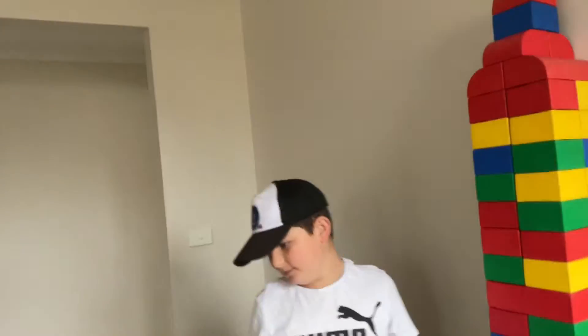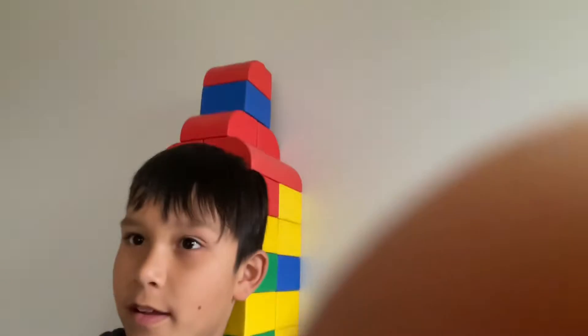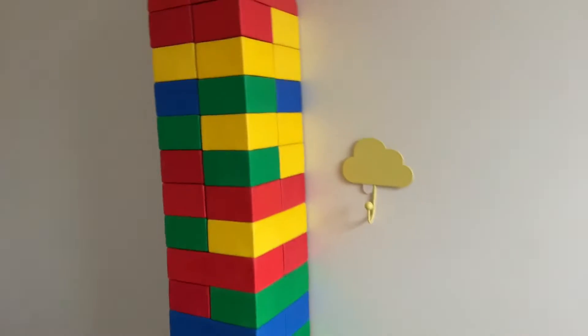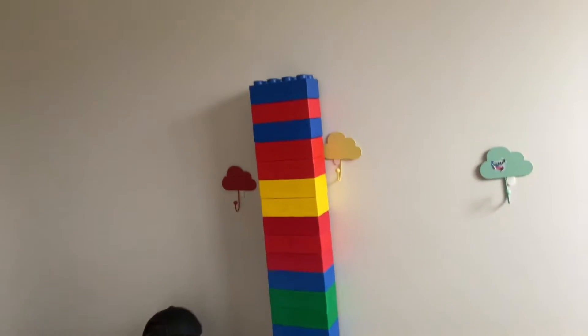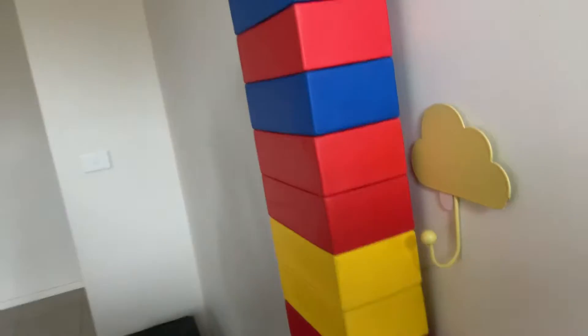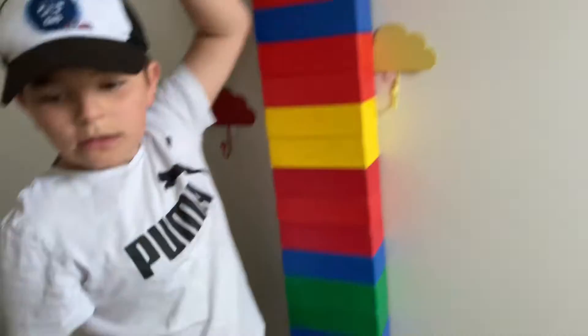It's way taller than Aiden and me. We're gonna try the two-by-two bricks to make it taller. So we'll be back. Okay, so this is it right now — we're just doing it skinny so we have more bricks to make it taller. It's already way taller than Aiden. I reckon it's gonna hit the roof but we still got a bunch more Lego bricks.